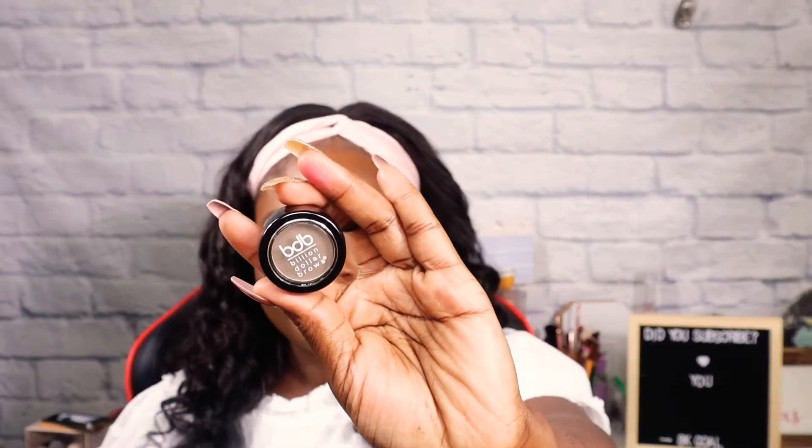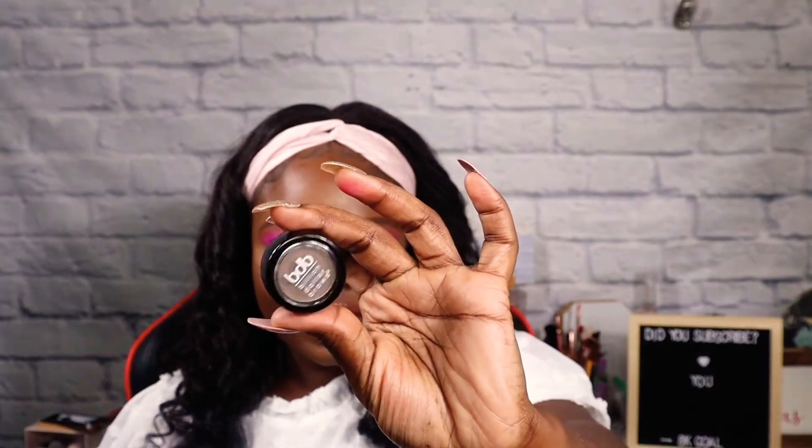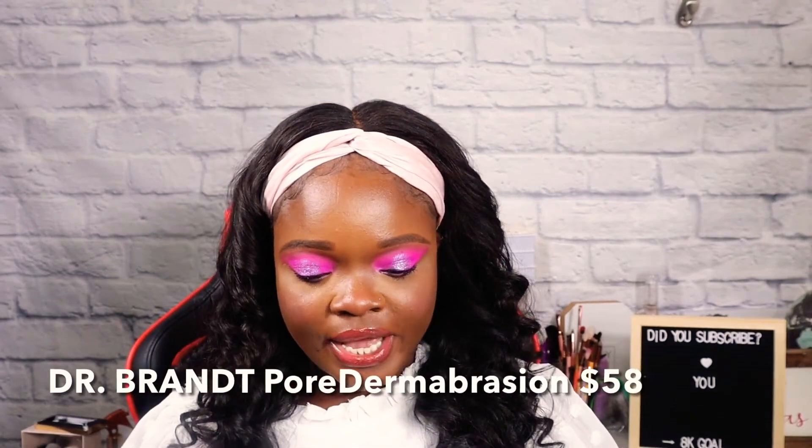The brow product comes with a little brush. It says Billion Dollar Brows, and I got it in the shade taupe — I had no other option. I wish they had given options to get deeper shades, but they didn't, so this one doesn't work for me. I think my mom might like this, so I'll be sending it to her.